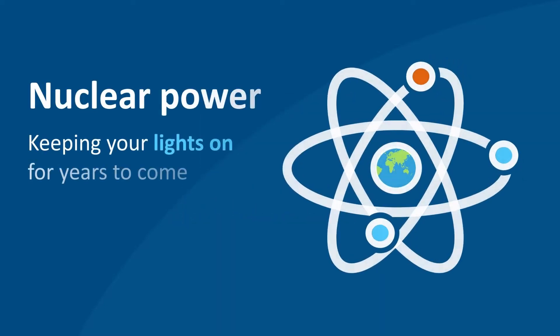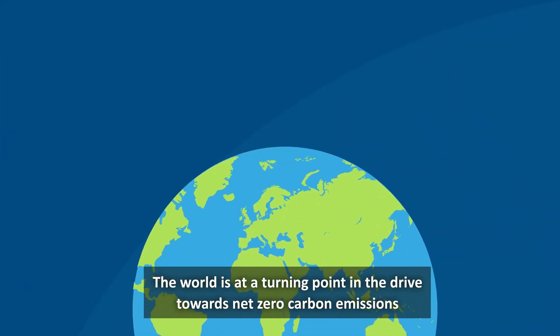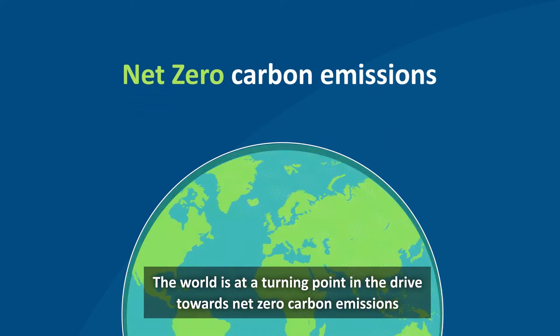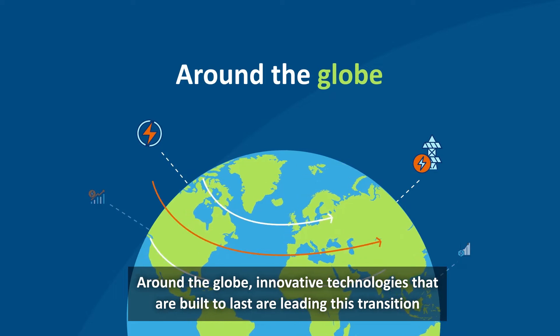Nuclear power, keeping your lights on for years to come. The world is at a turning point in the drive towards net zero carbon emissions. Around the globe, innovative technologies that are built to last are leading this transition.